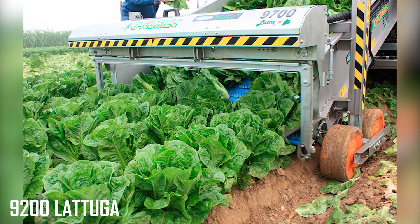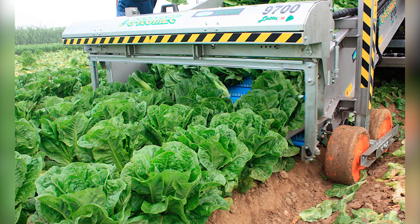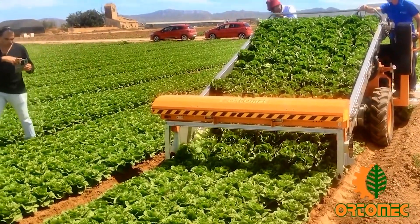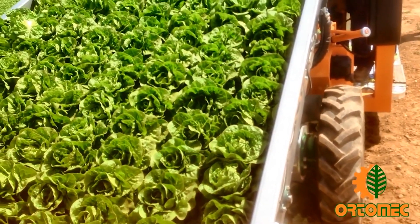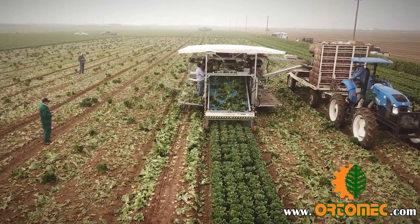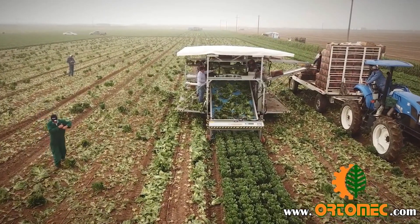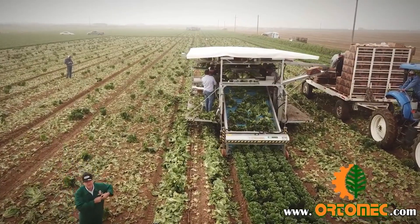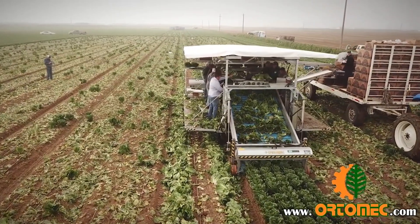9200 Latuga. This self-propelled tracked harvester has a four-cylinder turbo diesel engine that pumps out around 74 horsepower. While that may not sound like a lot, the 9200 Latuga doesn't need much more than that, and it's able to perform its job simply and efficiently. Customizable to suit your specific needs, the 9200 Latuga also has a wealth of accessories that are hooked up via the harvester's extra auxiliary connections.